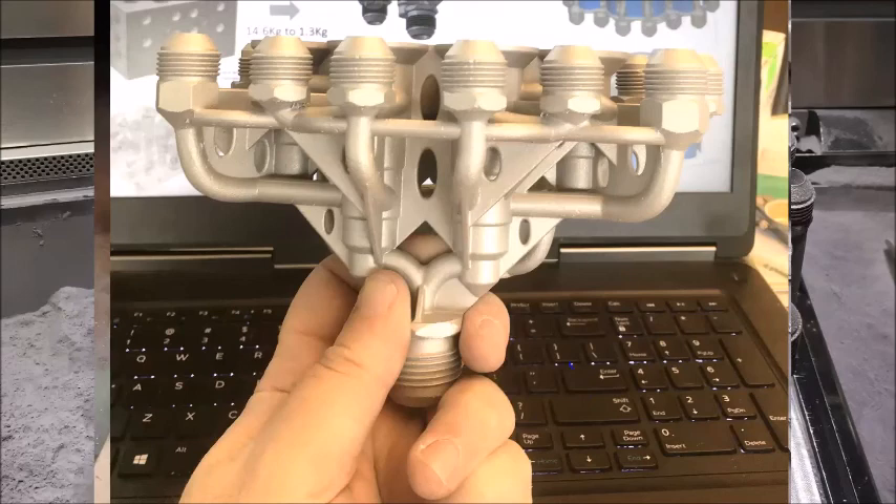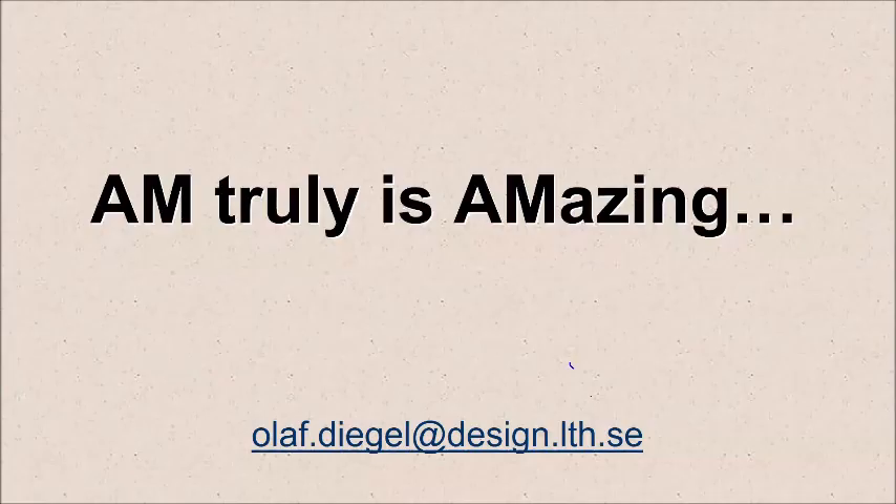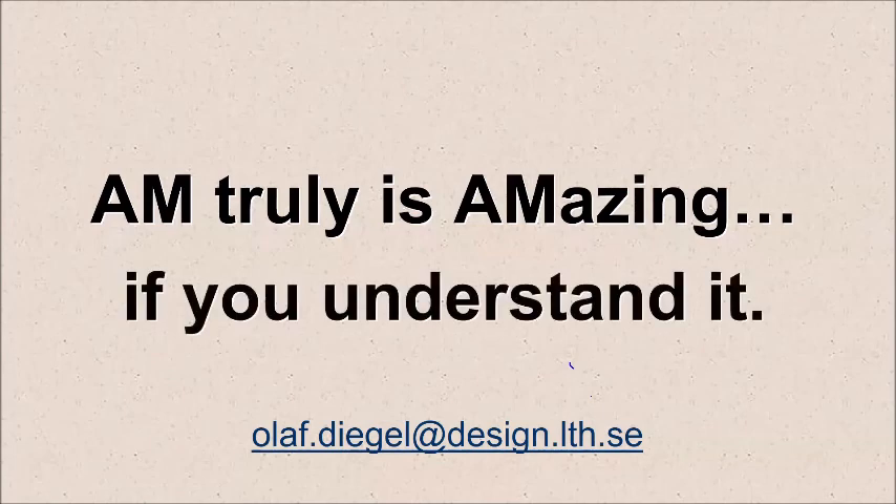So hopefully this gives you a very brief overview of why designing for AM is so critical. I've used metal in this presentation, but exactly the same thing applies if you're doing laser sintering, stereolithography, or fused deposition modeling — it doesn't really matter what technology you're using. The importance of designing your parts to make them as easy as possible to print, as quick as possible to print, and with as little post-processing as possible is absolutely critical in my opinion. AM is really an amazing technology, but you've got to understand it so you know how to design for it. My email address is on screen — feel free to drop me an email and I'll reply as fast as I can. Thank you very much for taking the time to listen to me, and I bid you a good day.